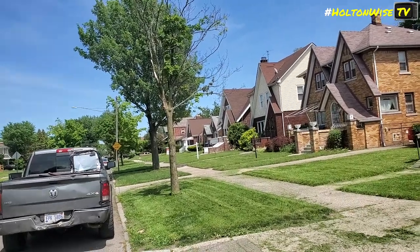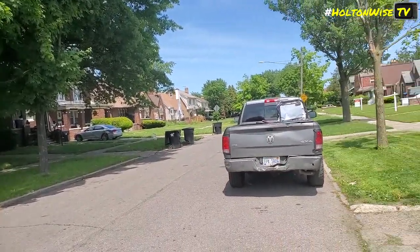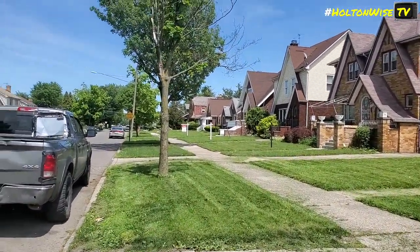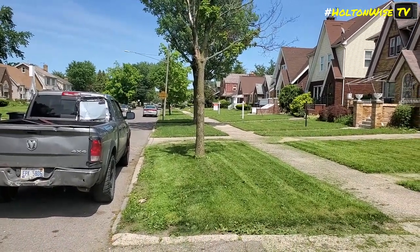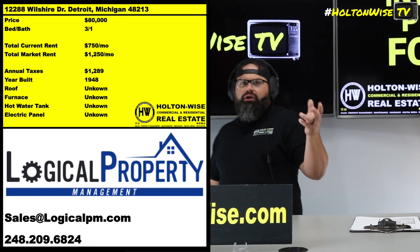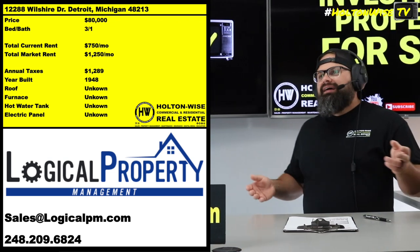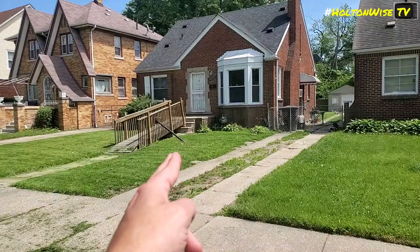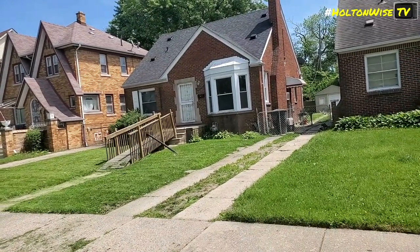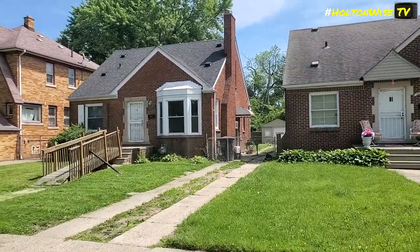They are a great resource because they have access to properties like this one. This particular property is what I would consider a distressed asset — it's a single family home. They don't have all the turnkey, wrapped-in-a-bow information you'd normally want. The property is not currently performing the way a turnkey property would. The market rent should be $1,250, but the actual rent from this long-term tenant is only $750. And this tenant is a habitual late payer.